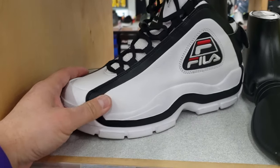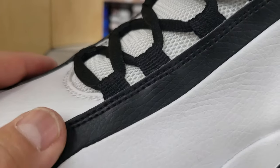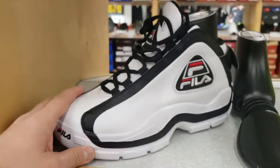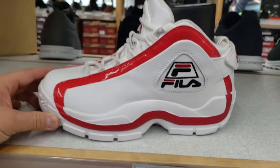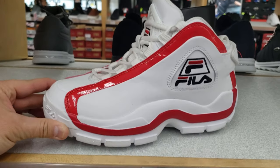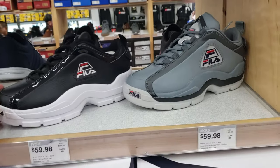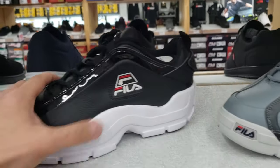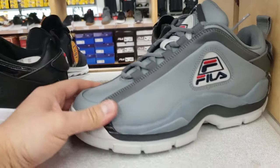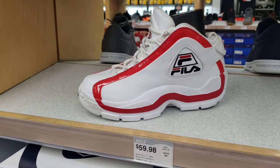They've got the Fila 96, the Grant Hill tubes. This is the black-on-white colorway — not the original one. Black on white for 60 bucks, normally $110 — that's what's up. Got the red on white as well, plenty of sizes, going for 60 bucks. Also got two versions of the highs and lows, both going for 60 bucks. I'm not a fan of the lows the way they separate the color, but the highs — those highs are dope. Sixty bucks, that's what's up.